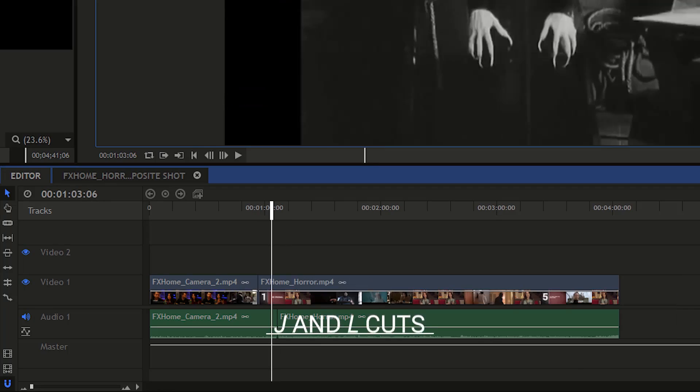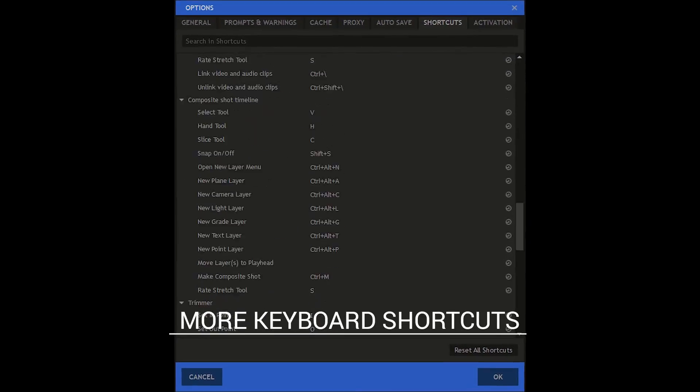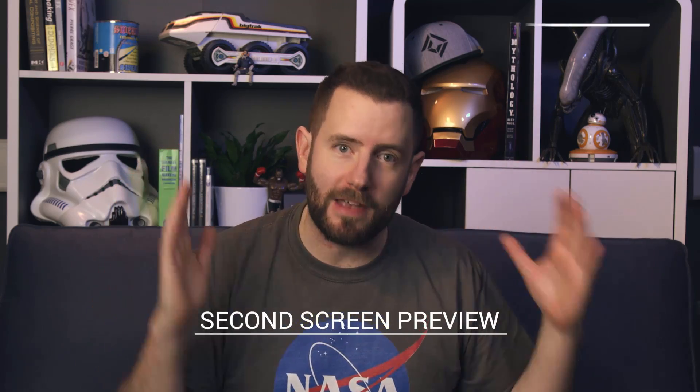For all you editors out there, we've added J&L cuts to the timeline. We've also improved the trimmer and added more keyboard shortcuts. We also have a second screen preview so you can see everything full res and get a real impression of what your work's going to look like.